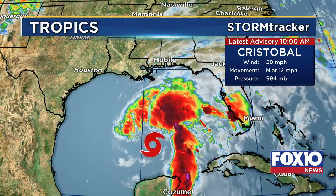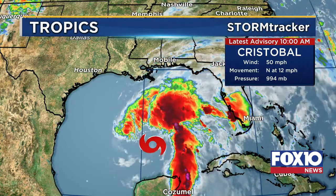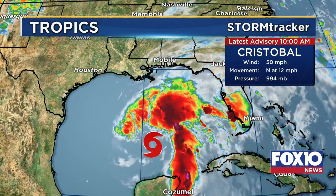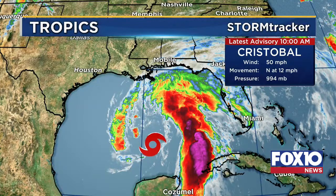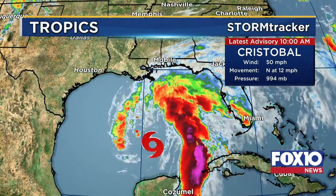As we zoom in closer to what Cristobal is looking like — for anyone curious about the pronunciation, since this is a different name. It's 'crease' as in like your pants, then 'toe' as on your feet, then 'ball' as in what you play sports with — and you put the most pronunciation on 'toe.' So it's Cristobal. That is the correct pronunciation directly from the National Hurricane Center.